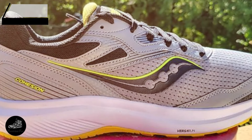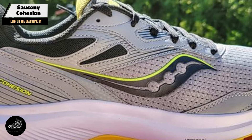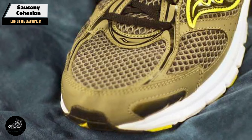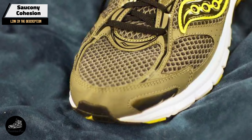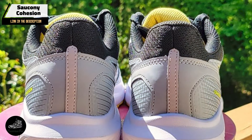Coming in at number three is the Saucony Cohesion. The Cohesion is a popular choice for those seeking an affordable running shoe that doesn't sacrifice comfort or support. Known for its reliable performance, the Cohesion is a great option for runners who need a dependable shoe at a reasonable price.